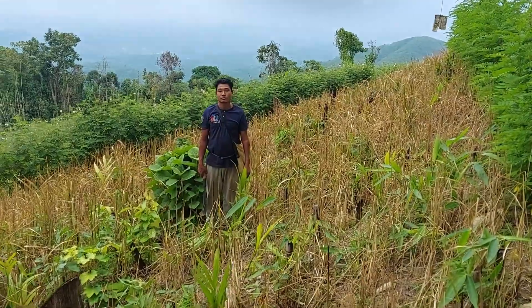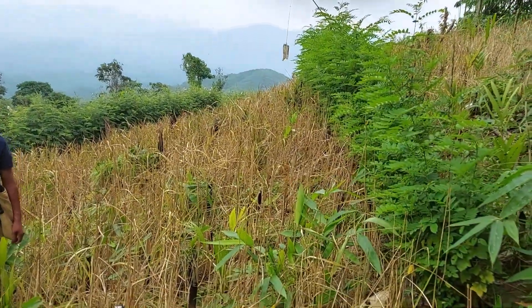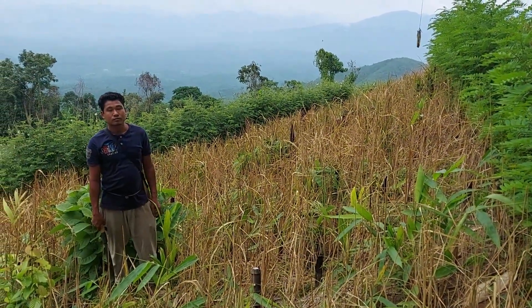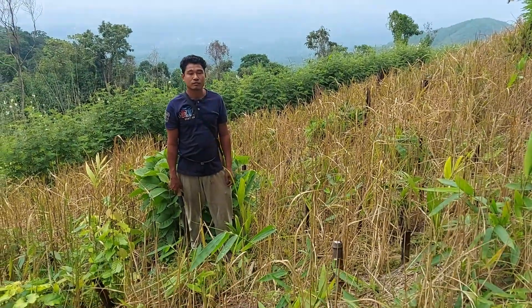Here is Peter the farmer, so let's have a look at his farm. On top we have a hedgerow of Indigophera and below, with the white flowers, is Tephrosia.